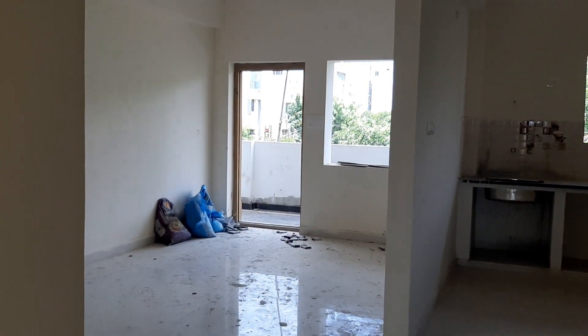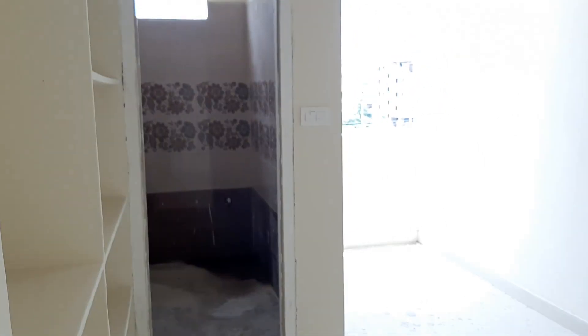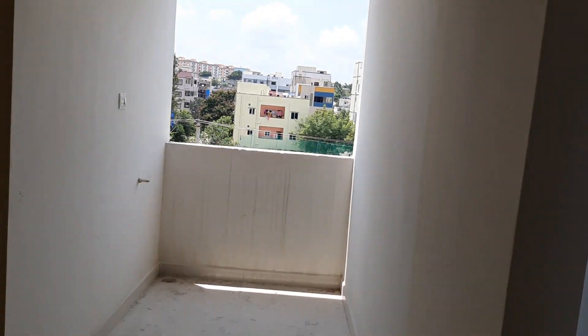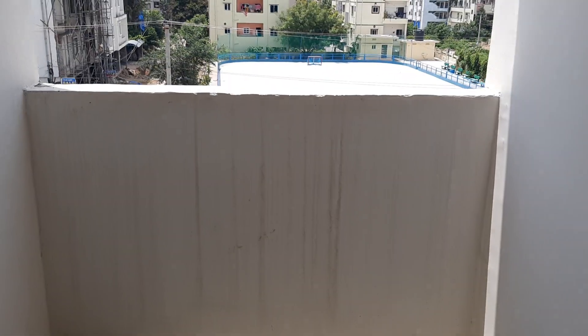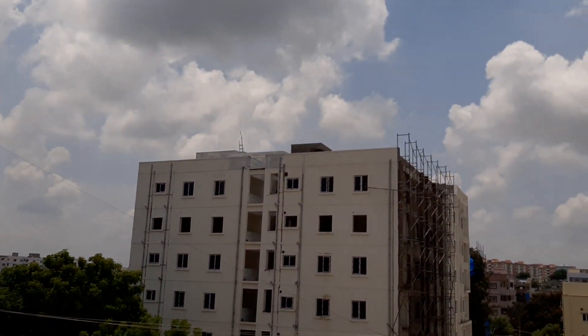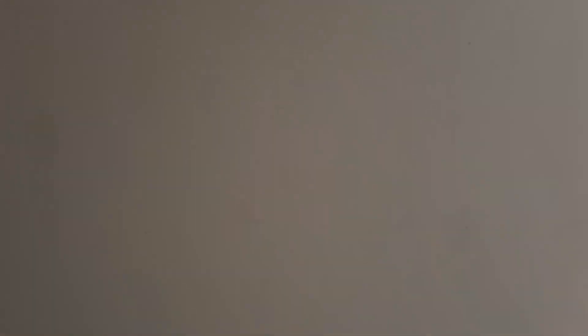The flat is currently available now. Let's go to the bathroom. We have a toilet in the normal room and a common toilet in the bedroom. Let's go to the balcony. We have a ground here. There is a bathroom.